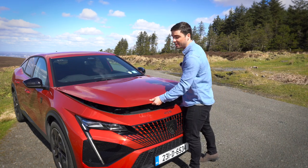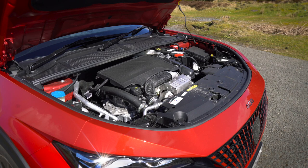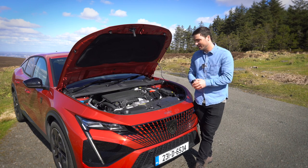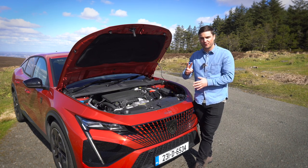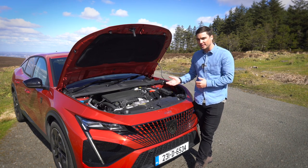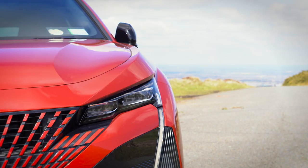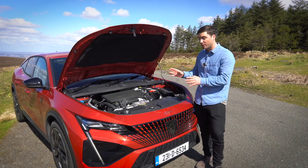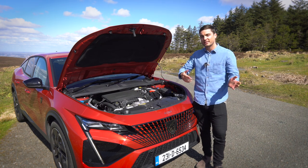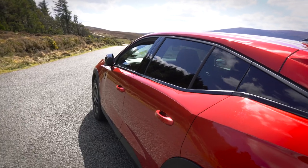In terms of engines on the Irish market there are currently three options, with hopefully a fourth coming soon. The entry level is a 1.2-litre three-cylinder petrol called the PureTech 130. Above that there are two hybrid versions: the Hybrid 180, which costs about 5,000 euros more and comes with a 12.4 kWh battery offering 63 km of EV range (WLTP), and the Hybrid 225, which has the same battery and EV range for an extra 3,000 euros on top.